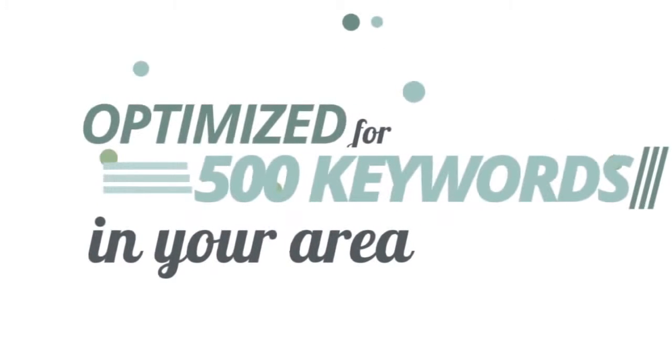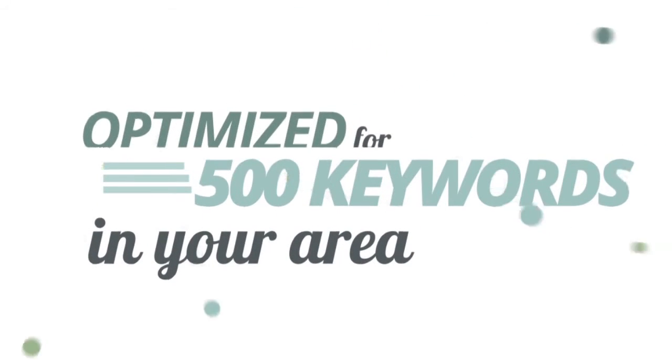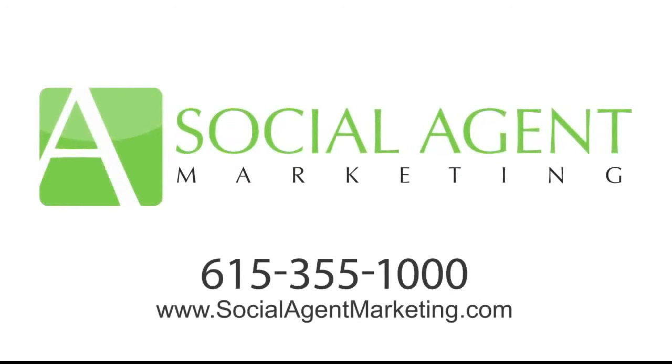All optimized for the top 500 keywords in your area so customers can find you. Call us today to find out more: Social Agent Marketing, 615-355-1000, or visit socialagentmarketing.com.